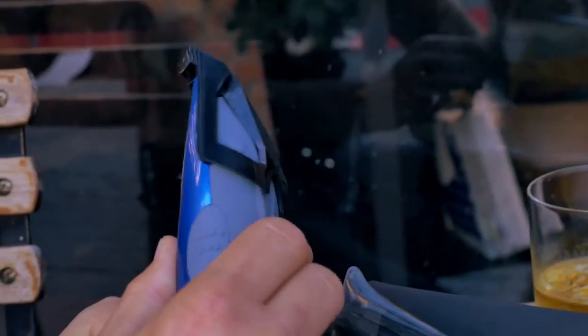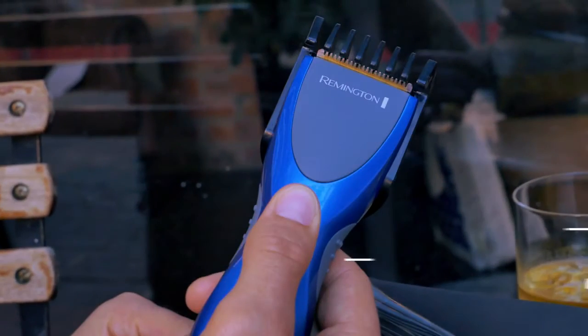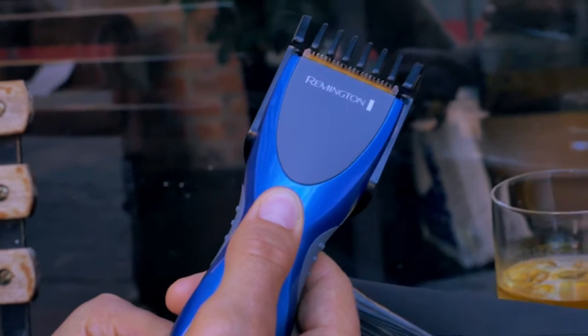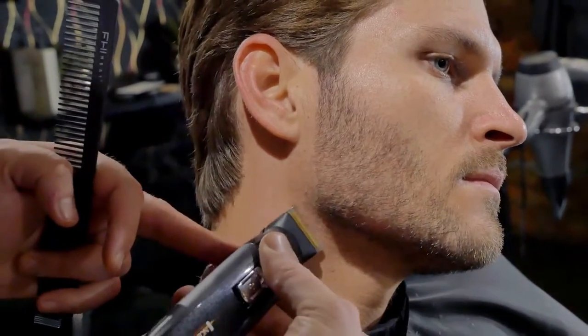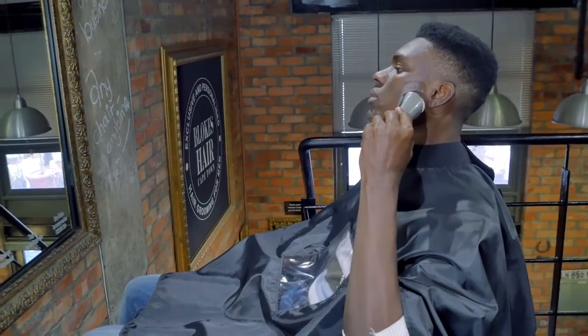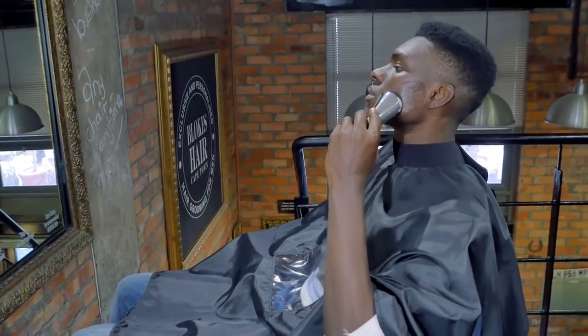Stubble, for example, would be anything less than two to three millimeters. Anything longer than that you've got a beard going on. It's also always nice to keep the neckline nice and tidy, make sure the rest is properly groomed down to like a zero.